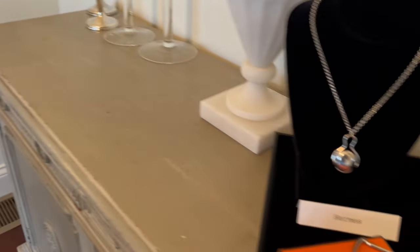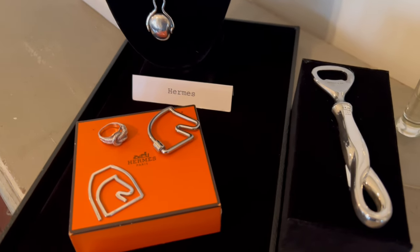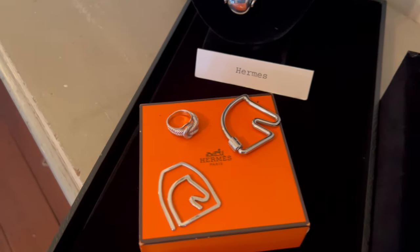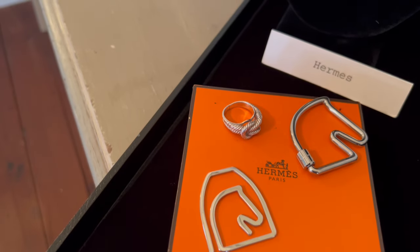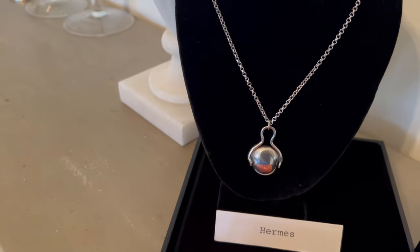And finally, some smaller gift items, less expensive, by Hermes and Tiffany. A great-looking Elsa Peretti bottle opener. An Hermes keychain. Hermes bookmark or money clip. A silver Hermes ring. And an Hermes necklace.